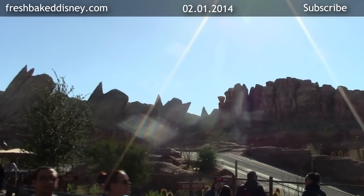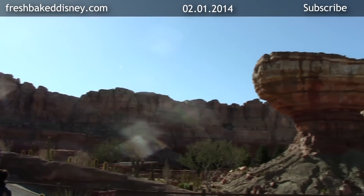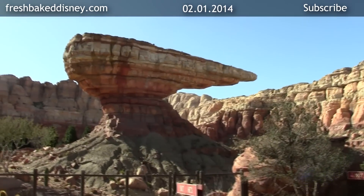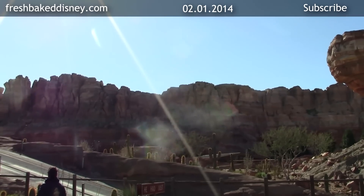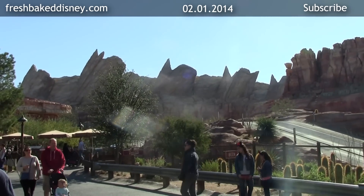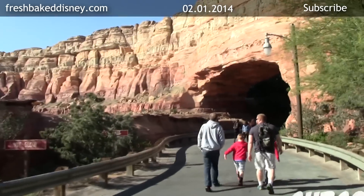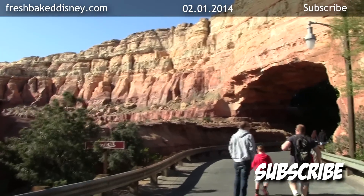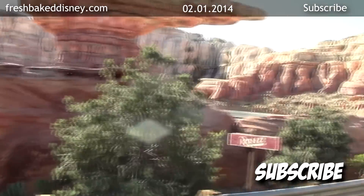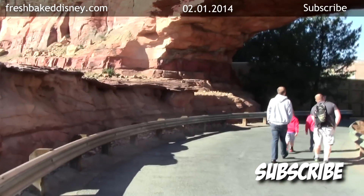Just take a moment to appreciate this. Right now you believe you're in Radiator Springs — in the middle of a desert, with a real butte and two cars racing. And then you realize that just on the opposite side of the Cadillac Range there is Harbor Boulevard. It's crazy. I love Disneyland so much for that reason — they can put you completely in the scene, right here, right now.